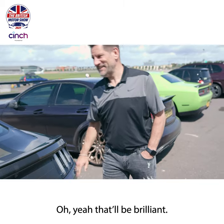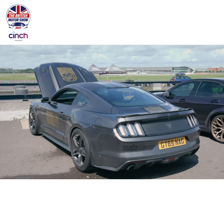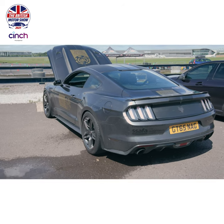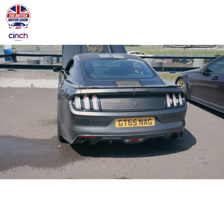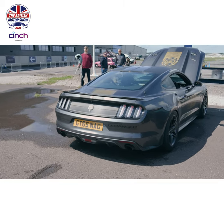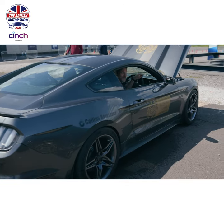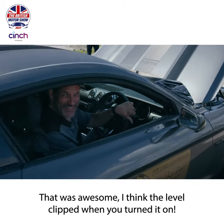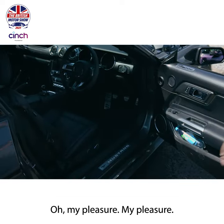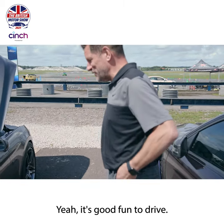Shall we start it up? Oh yeah, that'll be brilliant - give it some beans. Might have to adjust my microphone level when we do that. [Engine starts] That's awesome - I think the level clipped when he turned it on. That's brilliant. Well, thanks so much for showing us. My pleasure, that was really cool. And it's the manual as well - manual with the short shifter. It's good fun to drive.